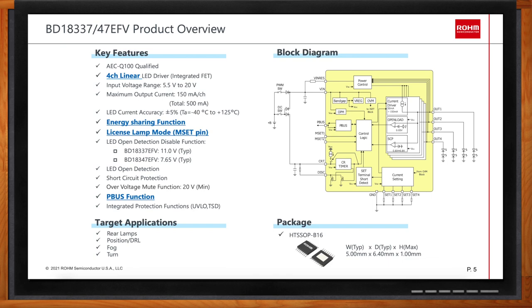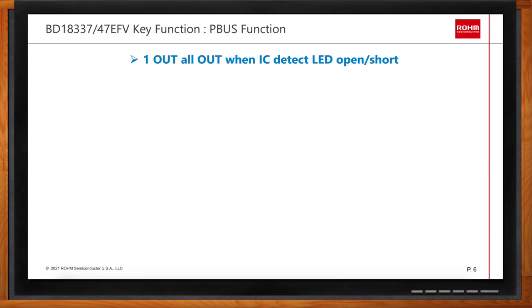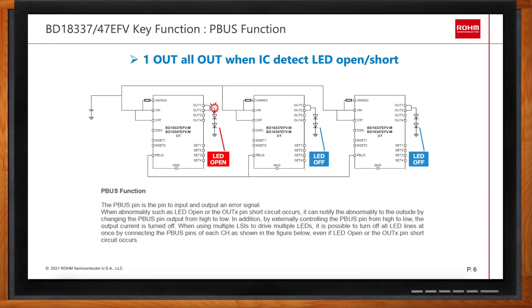Can you explain a bit more about the P-BUS function? The P-BUS function is a dedicated function to support the one-out-all-out requirement, which is typically required in automotive lighting systems. If any fault condition is detected in any channel — such as an open LED — that signal must be shared amongst the several LED drivers on the board, since a typical lighting system uses many LEDs requiring multiple LED driver chips. The P-BUS pin is a shared pin connected between LED drivers, relaying a fault signal detected in any channel.